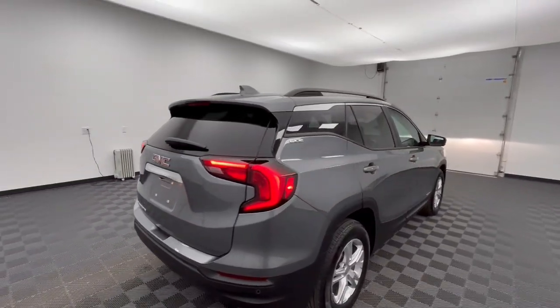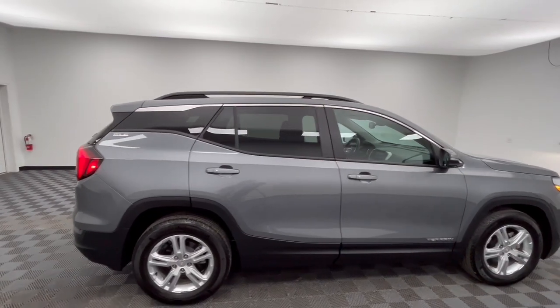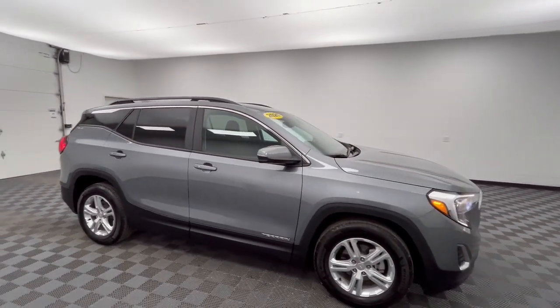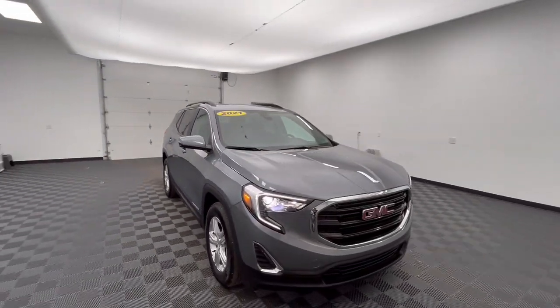Apple CarPlay and/or Android Auto. Lane departure warning. Navigation system. Keyless entry. Power liftgate. Heated mirrors. Backup camera. Remote engine start. Adaptive cruise control. Satellite radio.